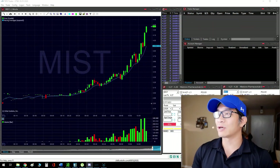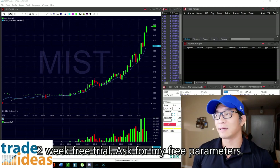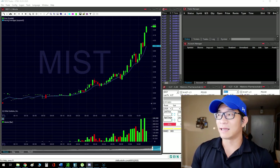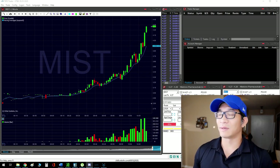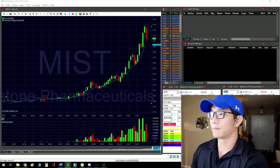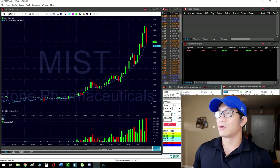Right now I'm looking at MIST, which showed up on my Trade Ideas scanner. It looks like it halted, and you can see why — because it moved up about 42% in 45 minutes. It has the perfect ramp progressive move up and a lot of increasing volume, so it halted. It halted for under five minutes actually, and then this is what happens.